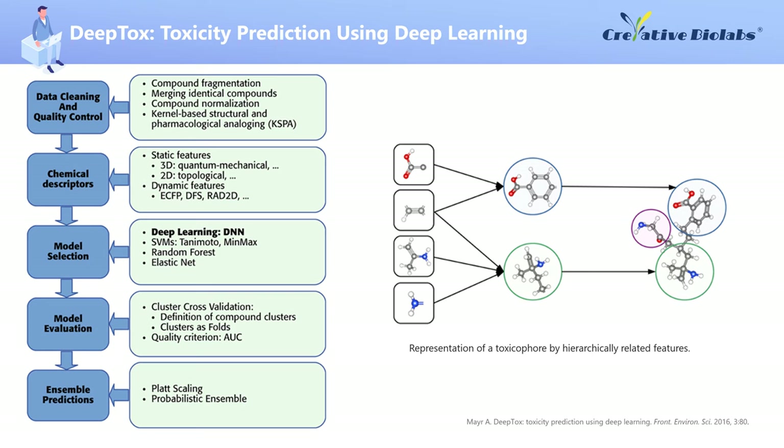In the Tox-21 data challenge, DeepTox had the highest performance of all the computational methods that won the grand challenge, including the nuclear receptor panel, the stress response panel, and six single analyses. The researchers found that deep learning excelled in toxicity prediction and outperformed many other computational methods. Specifically, DeepTox includes: first, cleaning and quality control of data containing chemical descriptions of compounds; second, creation of chemical descriptors as input features to the model; third, model selection, including the selection of features needed for model classes; fourth, evaluation of model quality to select the best model; and fifth, combination of models to integrate predictors.